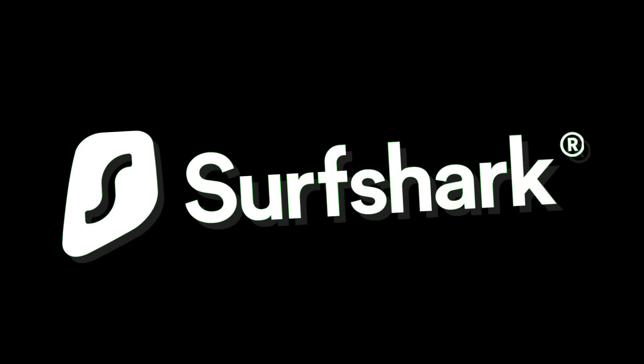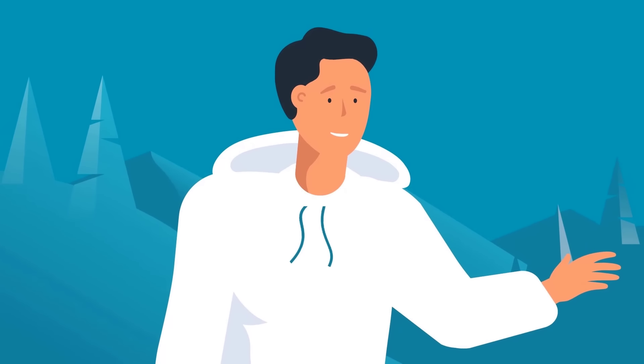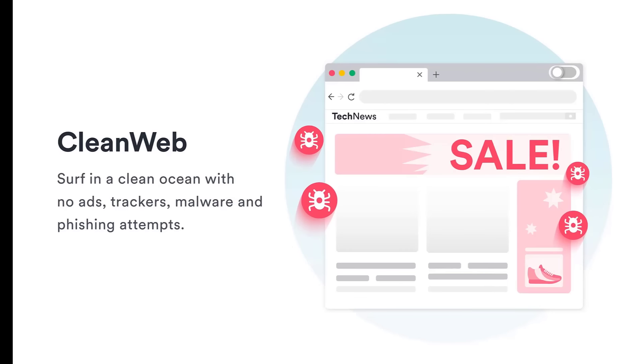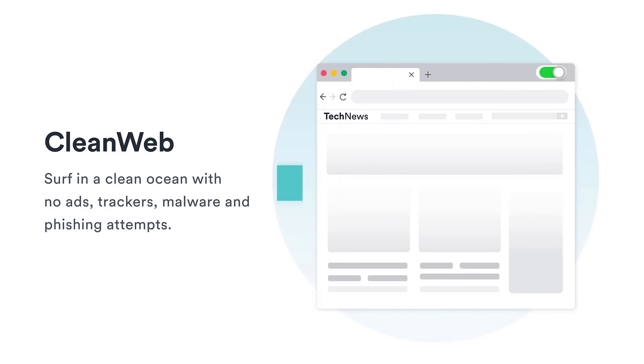Quick word from today's sponsor — that's right, today's sponsor is Surfshark VPN. Secure yourself online today by signing up with Surfshark VPN. Surfshark VPN has a variety of different tools to keep you safe online, like the CleanWeb tool, which will scan any websites you go on for any malicious content. Pretty nice.